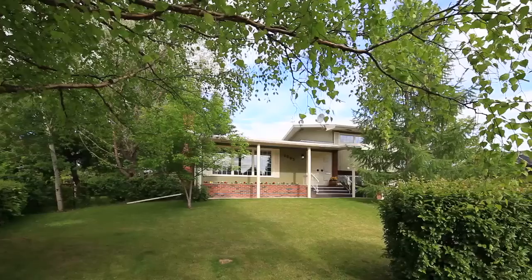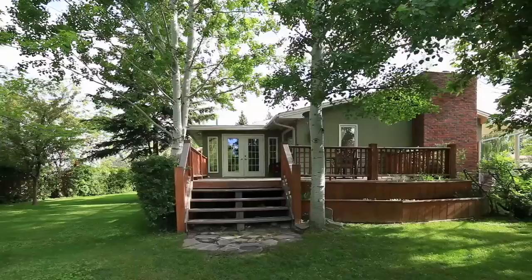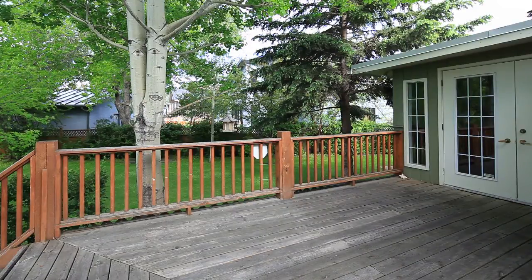Situated on an 11,500 square foot lot full of mature trees, shrubs, flowerbeds and plenty of outdoor entertaining space, you'd have a hard time believing that you're less than 10 minutes drive to downtown Calgary.